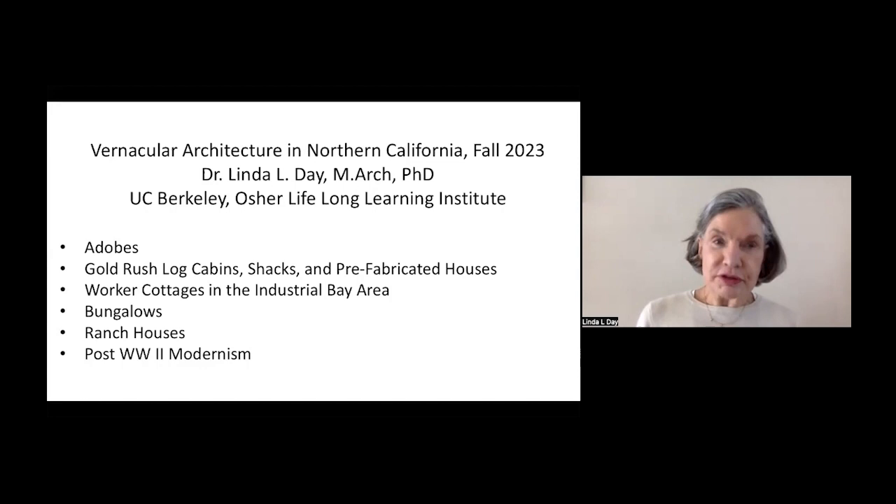Greetings. I'm hoping that you will join me in an adventure exploring vernacular architecture in Northern California.